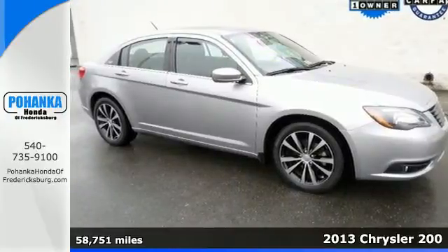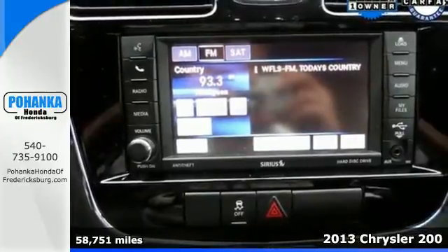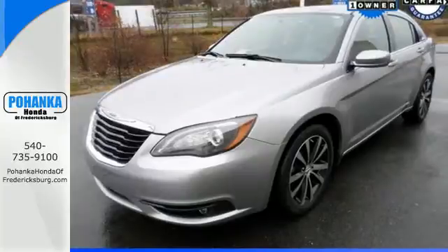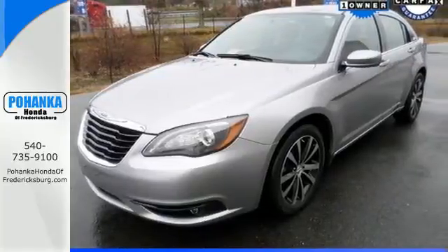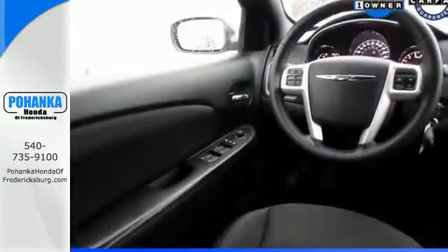Here's a 2013 Chrysler 200. Keyless entry, air conditioning, and heated mirrors all come standard. It has steering wheel audio controls for your convenience and a CD player. On top of that, you can reduce your pain at the pump since fuel economy comes in at close to 30 miles per gallon highway.